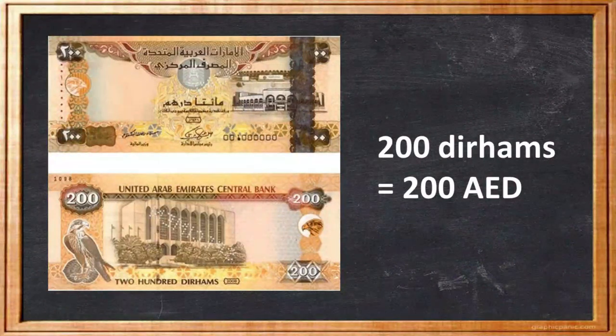The reverse of the 200 Dirhams banknote features the building of the Central Bank of the UAE. The Central Bank of the United Arab Emirates is the entity responsible for managing the currency of the country, making it a fitting symbol for UAE currency. This iconic building is located at the Al-Fahidi district, facing the Dubai Creek.